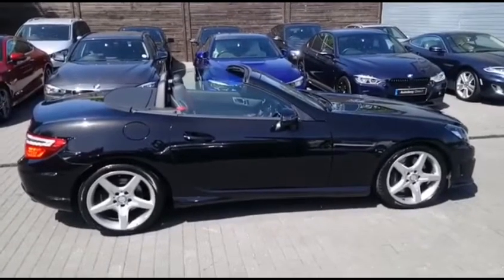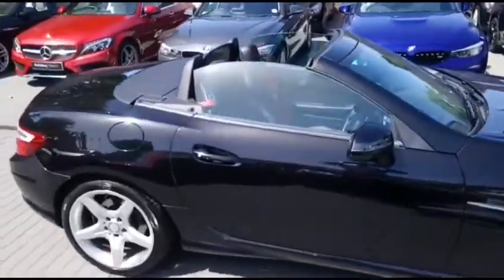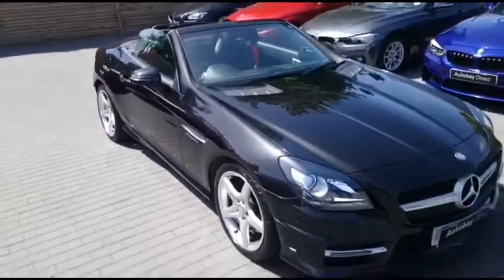Good afternoon and welcome to AutoBay Direct. My name is Martin. It's a little bit breezy today but I don't care because it's sunny and we've got a beautiful Mercedes SLK 250 AMG Sport for you to see today.